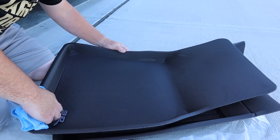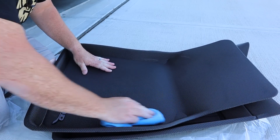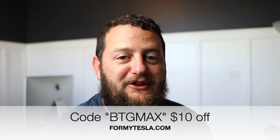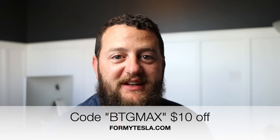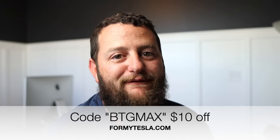As we come into snow season, it's really nice to have floor mats that are going to hold that snow as it melts into water and not let it get into the rest of the car. You can get these floor mats at many locations, but if you go to ForMyTesla.com and use code BTGMAX, you'll save $10 on your set — that's $10 off an already very good price. So be sure to check it out.